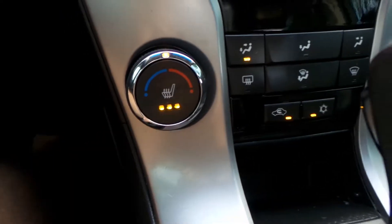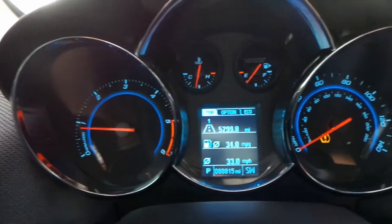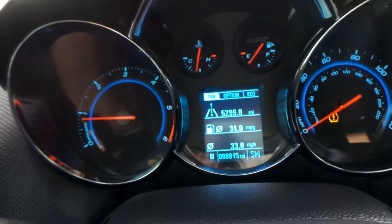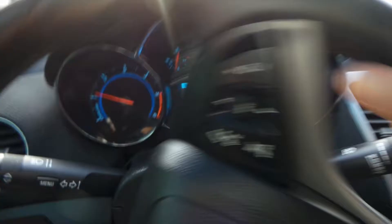You do have heated seats and I'll go ahead and turn them both on. Now let me buckle up and take this for a little drive around the block to show you what kind of condition she's in. I'm going to turn down the air and the radio so we can hear.